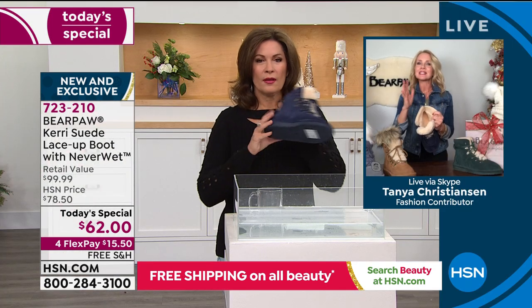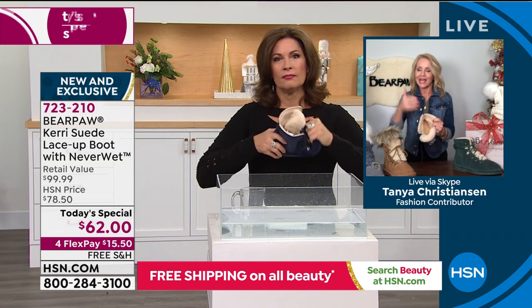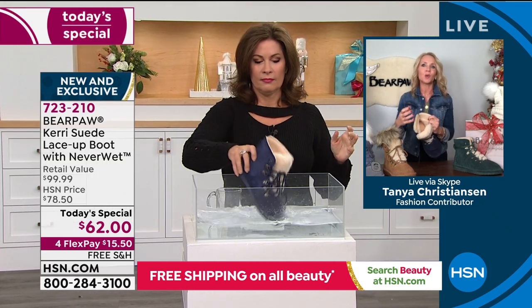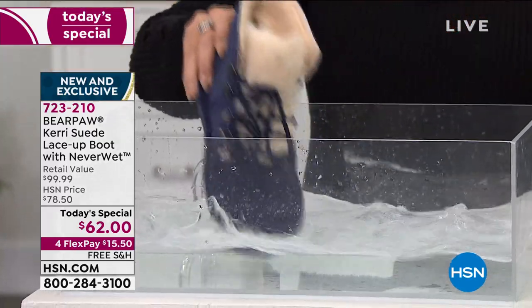For all of you with a high instep, for all of you that can't seem to get into a boot — if you're like, I'd love to wear a boot but my feet don't like them, I can't get my foot in, my instep's too high, my heel's too big — whatever it is, you can slide in with this.